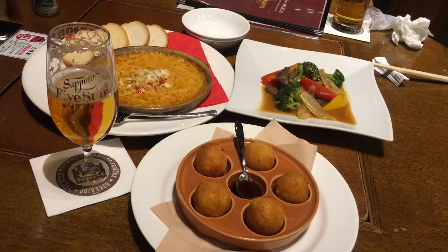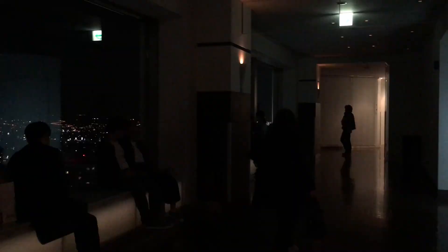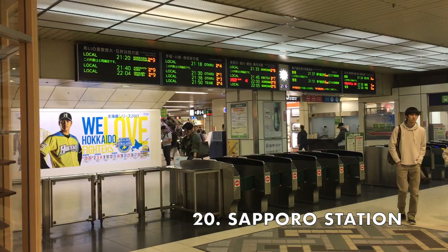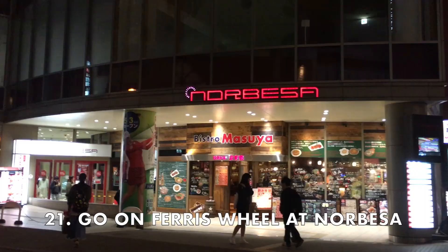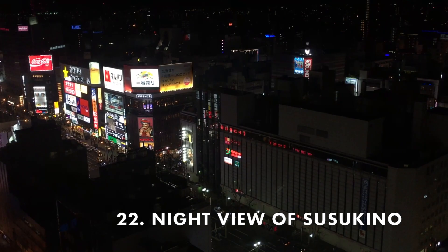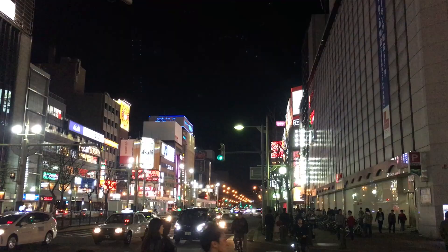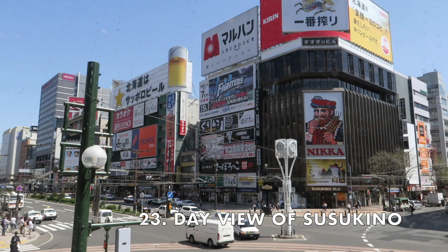At the beer garden, make sure to try some crab dishes since crab is another specialty of Hokkaido. The Sapporo JR Tower is only a short taxi ride from the Sapporo Beer Museum, and here you can see the beautiful night view of Sapporo on the 38th floor observatory. The JR Tower has tons of shopping and food options and is located at Sapporo Station, the main station of the city. Another fun way to see the city is to go on the Ferris wheel on the roof of the Norbesa building — it's a great way to see the popular Susukino district, also known as one of the biggest entertainment districts in Japan. It's definitely fun to see all the lights at night, but this area is just as interesting during the day.